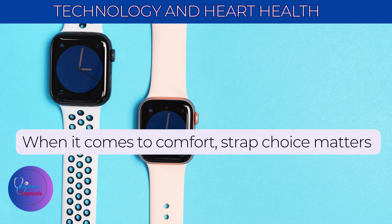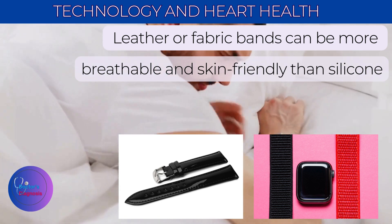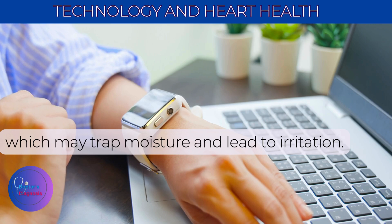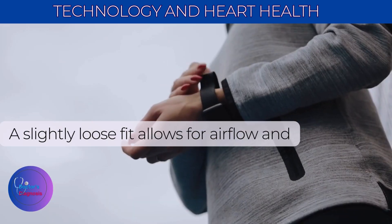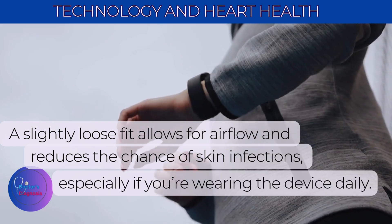When it comes to comfort, strap choice matters. Leather or fabric bands can be more breathable and skin-friendly than silicone, which may trap moisture and lead to irritation. Select a band that feels snug but not tight. A slightly loose fit allows for airflow and reduces the chance of skin infections, especially if you're wearing the device daily.